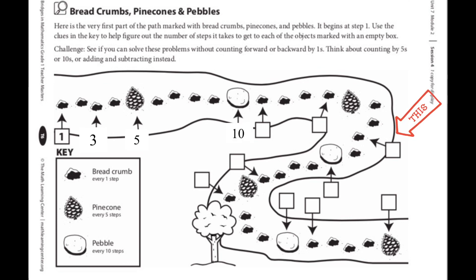Now take a look at my arrow pointing to the next mystery box. I want you to pause the video and think about what number would go in that box. Now that you've had time to think — which number goes in that box, and how do you know? I see that we figured out that other pebble was ten. We know that pine cones come every five steps, so that pine cone would be fifteen. Then I can count on from fifteen: sixteen, seventeen, eighteen! So into that box would go eighteen.